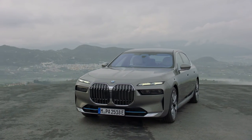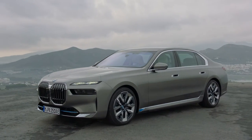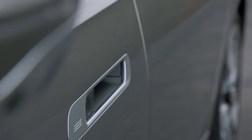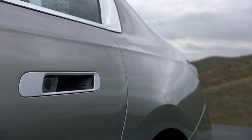To ensure optimal power regeneration on the fly, the i7 xDrive60 gets adaptive, self-leveling air suspension as standard all-round, which lowers by 10 mm in sport mode and at speeds of over 120 km/h for maximum stability. It can also be raised by 20 mm to clear tall obstacles or rough sections of road.